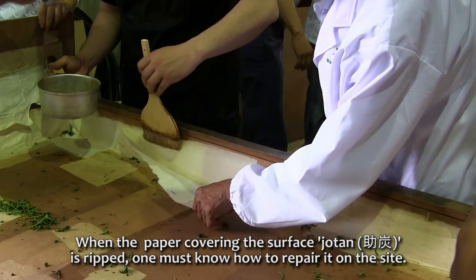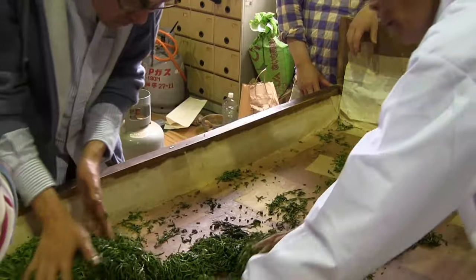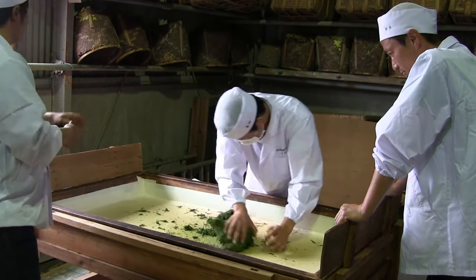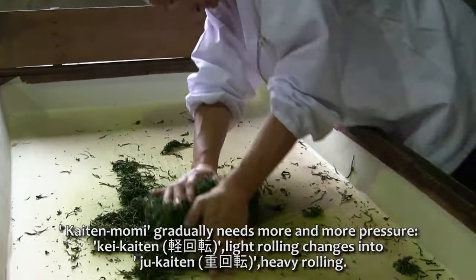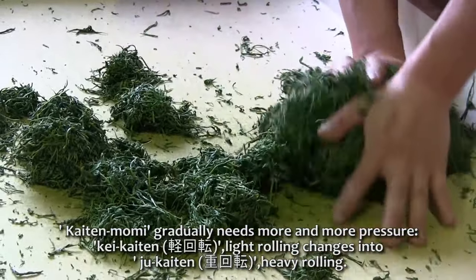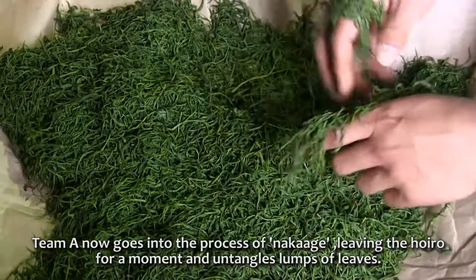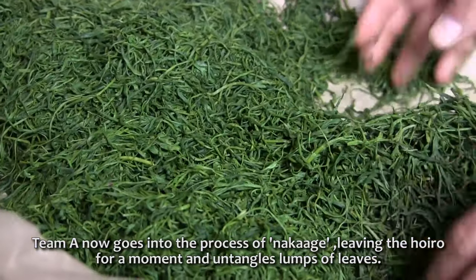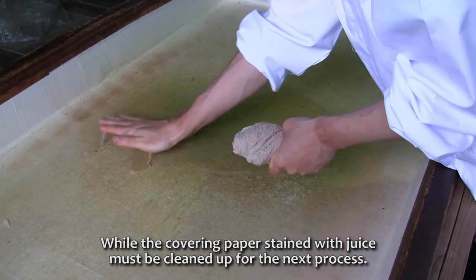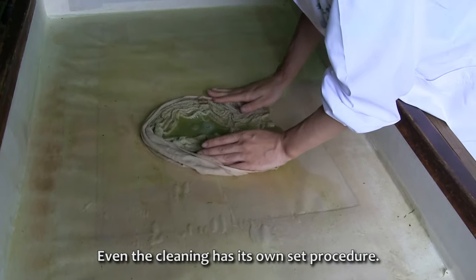When the paper covering the surface — jjotan — is ripped, one must know how to repair it on the side. The kaiten momi gradually needs more and more pressure: kaiten, or light rolling, changes into jukaiten, heavy rolling. The team then goes into the process of naka-age, leaving the hoiro for a moment to untangle lumps of leaves, while the covering paper stained with juice must be cleaned up for the next process.